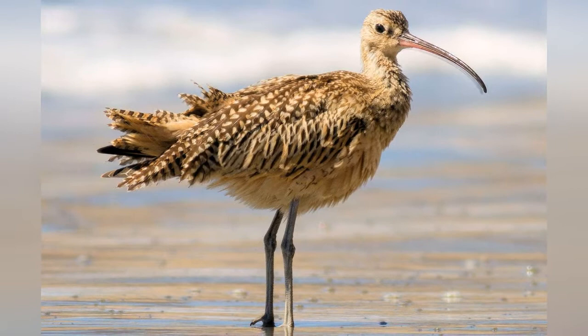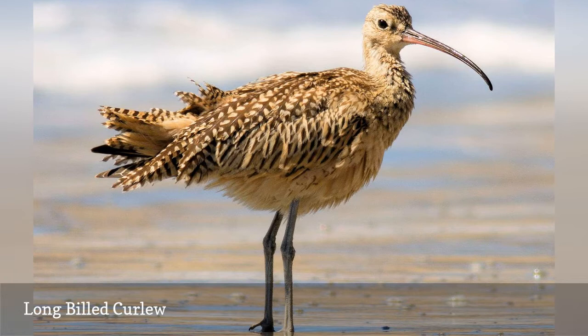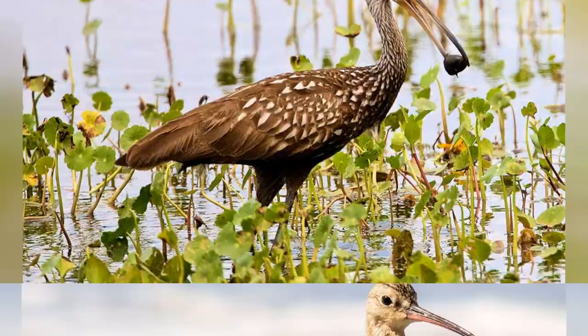Primarily a western bird, the long-billed curlew, Numenius americanus, winters along Florida's coasts, making it a great bird to see for anyone visiting the state during the winter months. They can be seen on coastal mudflats and beaches, as well as in inlets and marshy areas, where their mottled plumage and very long, thin, curved bill is unmistakable.